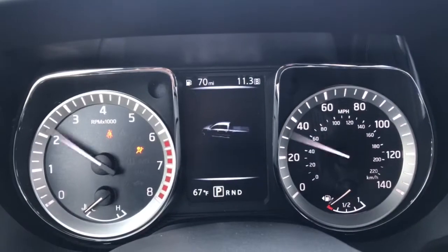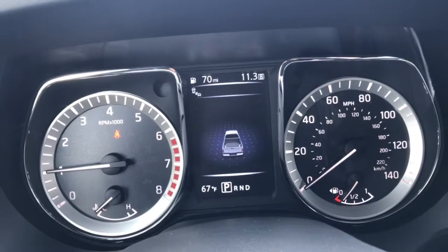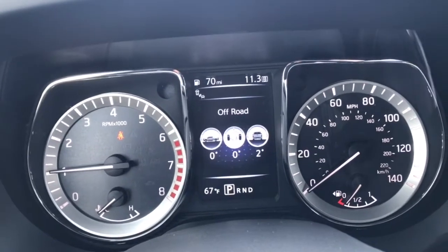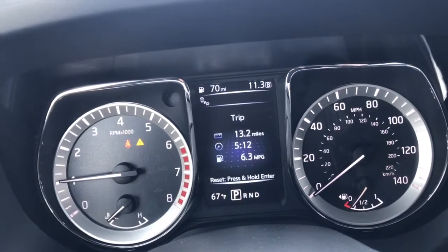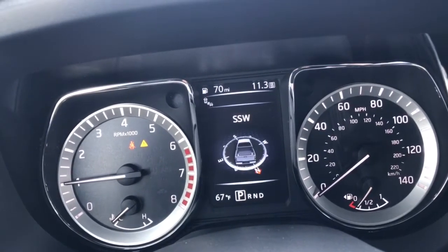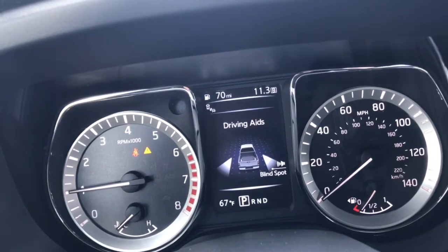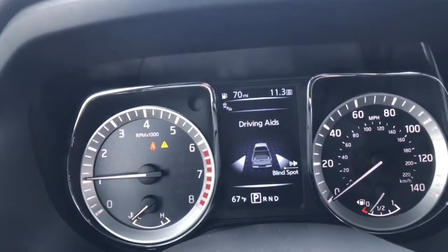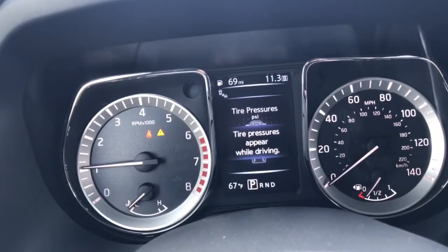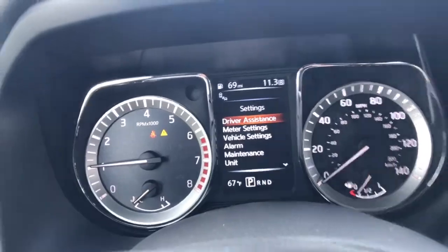Push-button ignition right there. Your MID screen is going to come up, show you your truck, and do a little check through to make sure there's no warnings. You can toggle through and check your off-road, your auxiliary gauges, your trip, fuel economy, compass, and what radio station you're on. You also have your blind spot monitor system on the side mirror — it'll alert you if you're trying to go into a lane and there's somebody there. Tire pressure, low fuel, and this is where you can do some customizations.